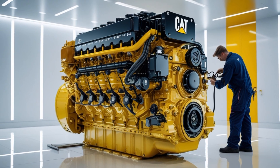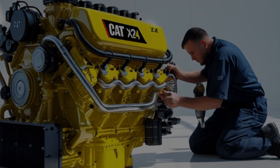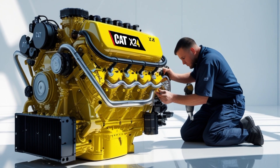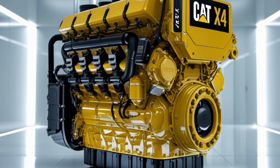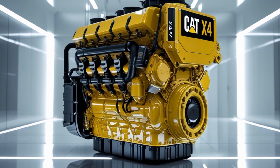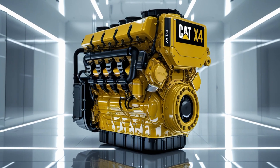Fuel efficiency is a critical factor for any long-haul trucker or fleet manager. Caterpillar has integrated advanced technology into the X24 to reduce fuel consumption without sacrificing performance. Variable geometry turbochargers, cooled exhaust gas recirculation (EGR), and selective catalytic reduction (SCR) systems all play a role in meeting stringent emission standards while maximizing fuel efficiency. Real-world fuel economy can vary widely depending on load, terrain, and driving style, but many operators report competitive MPG numbers that hold their own against Cummins and PACCAR counterparts. The key is the engine's ability to maintain optimal combustion under various operating conditions, thanks to its intelligent engine management system.